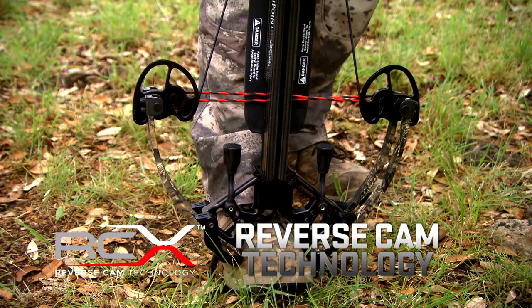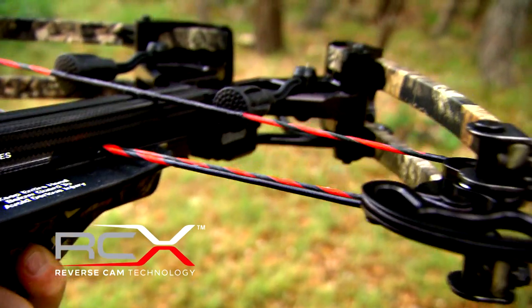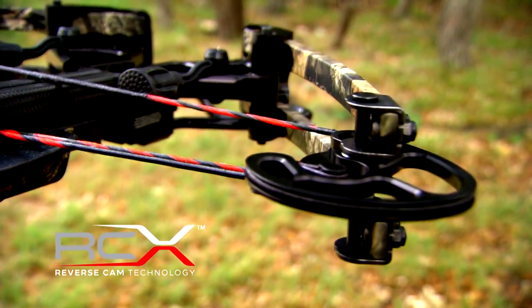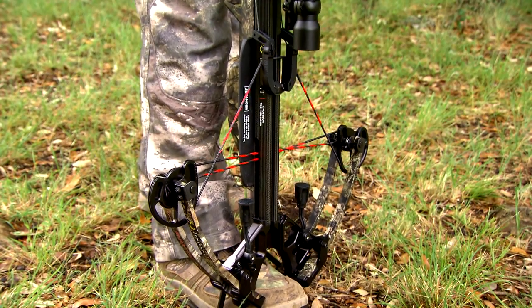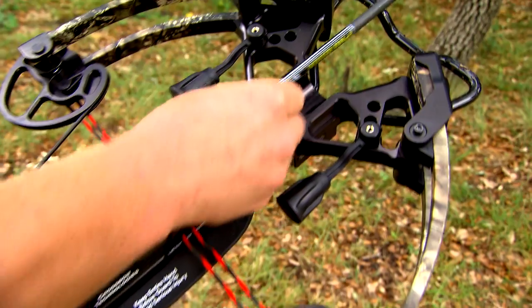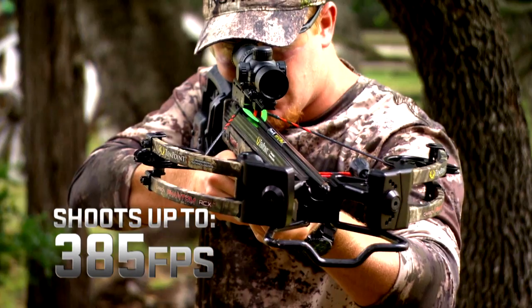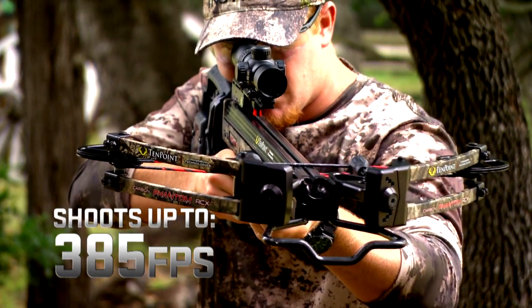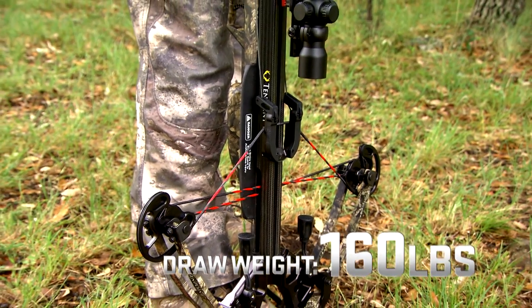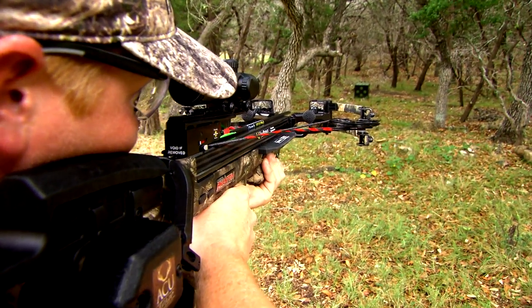This technology is going to perform better than a lot of other technological advancements made in the past, by taking a product that's going to generate less energy for you to pull it and less energy required to push that bolt down range. These crossbows will shoot up to 385 feet per second while only requiring 160 pounds of draw weight — that's an incredible amount of power for such little effort.